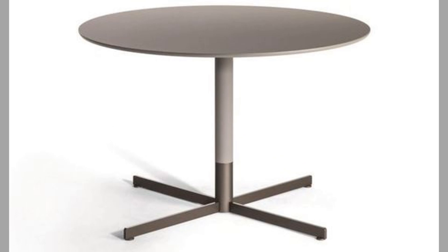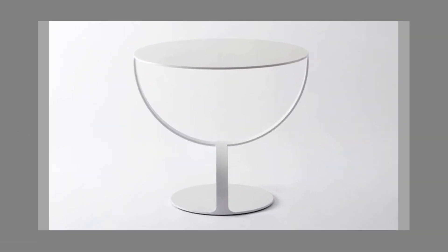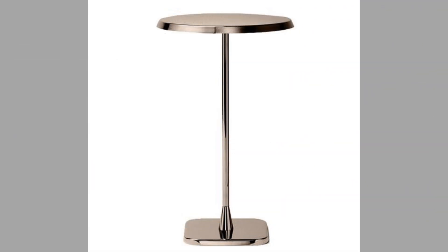Reminiscent of King Arthur's legendary round table, antique pedestal tables imbue a sense of elegance and history to any room they're settled into. It doesn't matter how much space you have available or what design aesthetic you're committed to recreating — there's an antique pedestal table out there to help elevate your home to the next level.